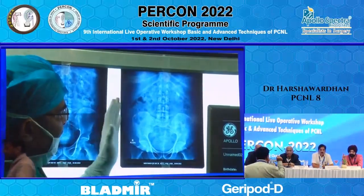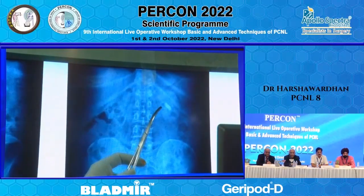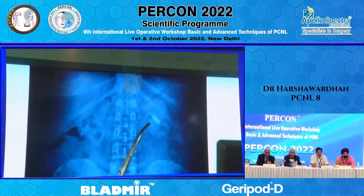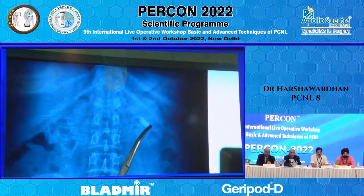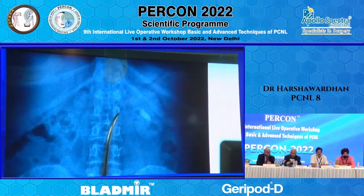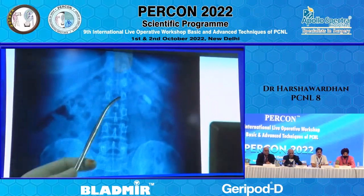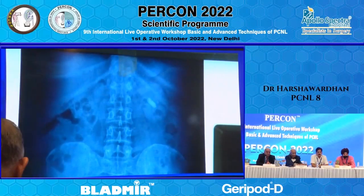On the plain film, we are able to see that there is a stone from the pelvis going towards the lower pole. And there is another stone — mostly that stone is in the middle calyx. It is a small stone. So there are two stones: one extending from the pelvis towards the inferior pole, and the other one hopefully in the middle calyx.